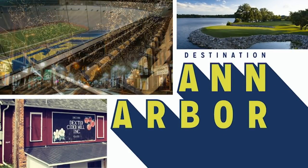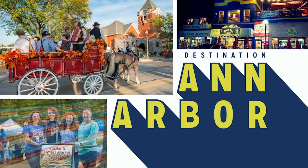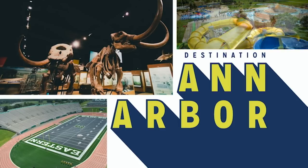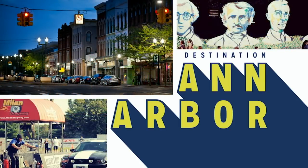DestinationAnnArbor.org is your gateway to Chelsea, Dexter, Manchester, Milan, Saline, Ypsilanti, and Ann Arbor. Find out the best spots to eat, festivals to attend, activities to do, and places to discover at DestinationAnnArbor.org.